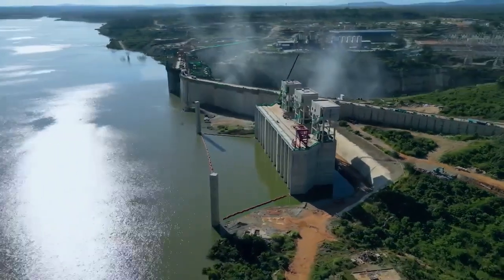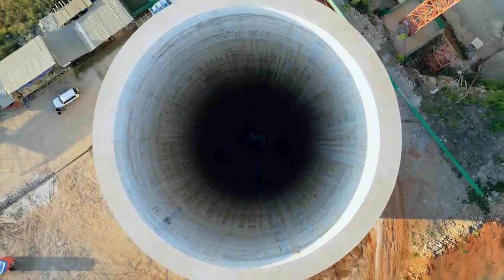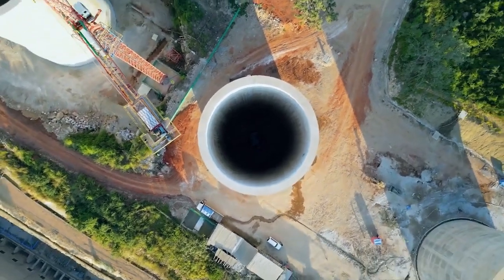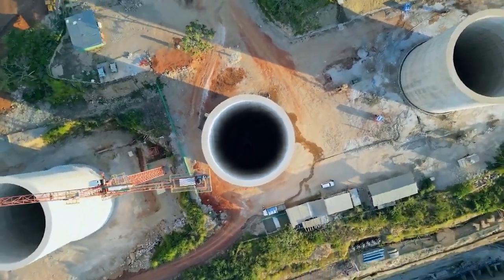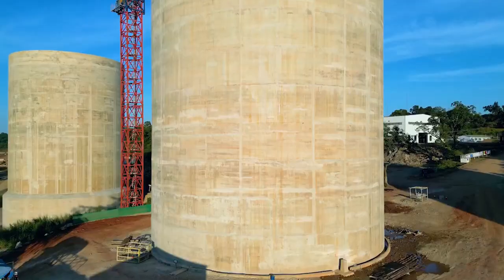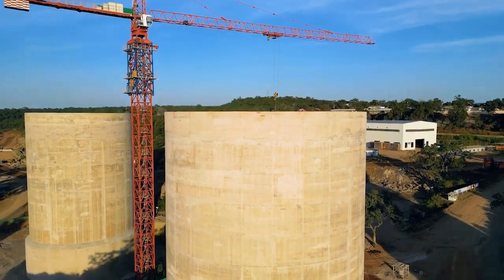We expect the project to be completed in 2024. Currently, it is almost 90 percent complete, and within the next two years we should see significant progress. We'll keep on updating on the progress of this dam and the impact it will have on Tanzania and the whole of East Africa.